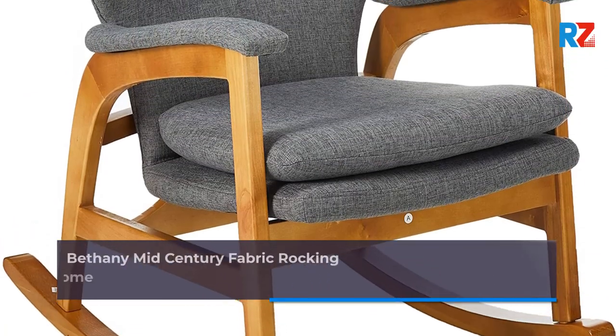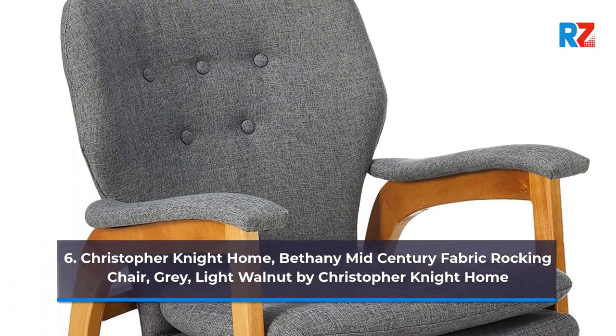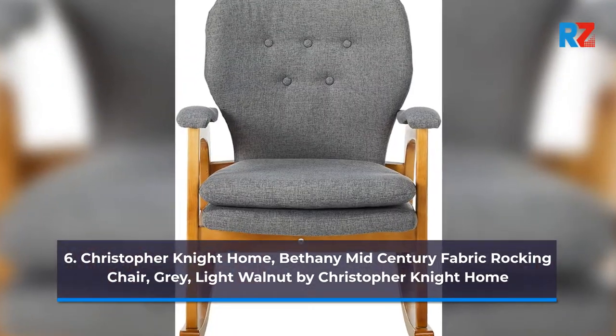6. Christopher Knight Home Bethany Mid-Century Fabric Rocking Chair, Gray Light Walnut by Christopher Knight Home.